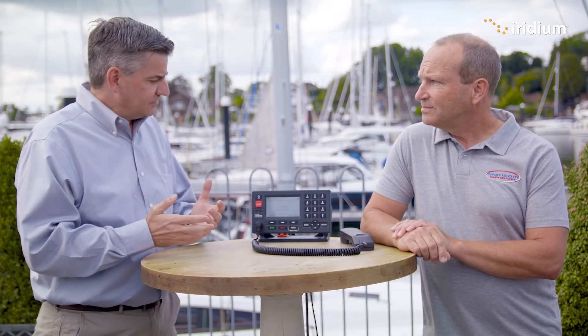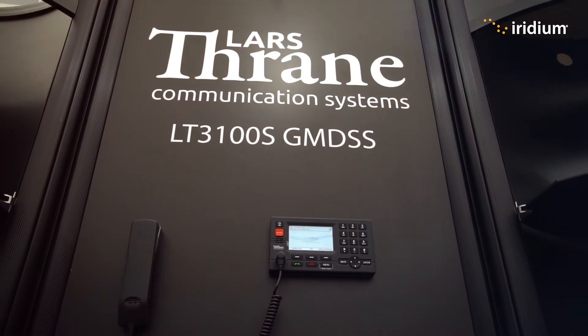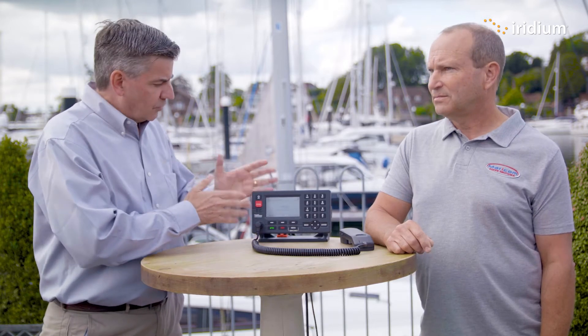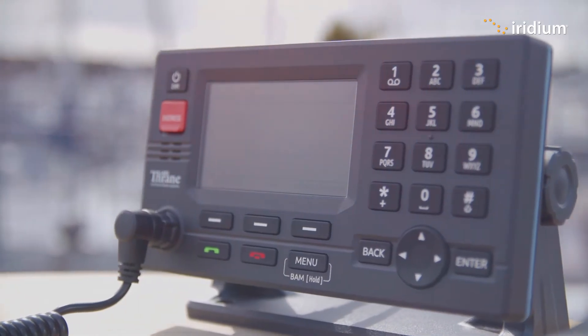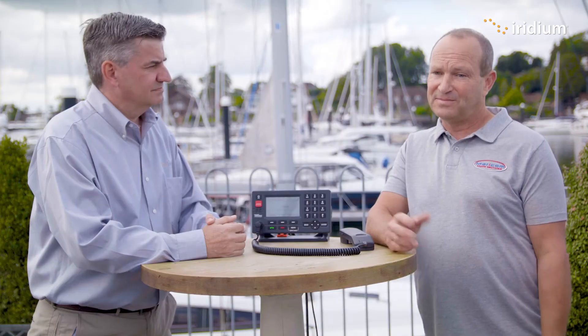One of the other things to highlight is that the distress safety features are free — you don't get charged if you press the red button, so you don't get a bill for being rescued. And with the Iridium pricing plans, there's a zero per month plan. Essentially, if you don't use the terminal you don't pay any monthly fee. So over the winter period when you're not using your boat, you don't pay for it.